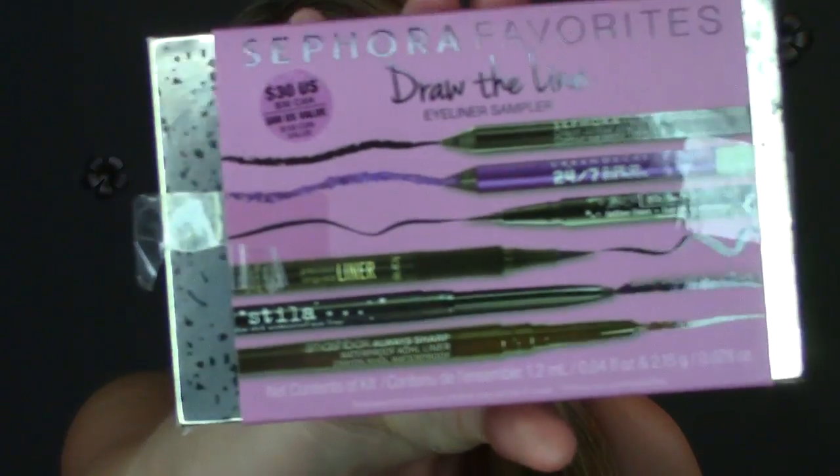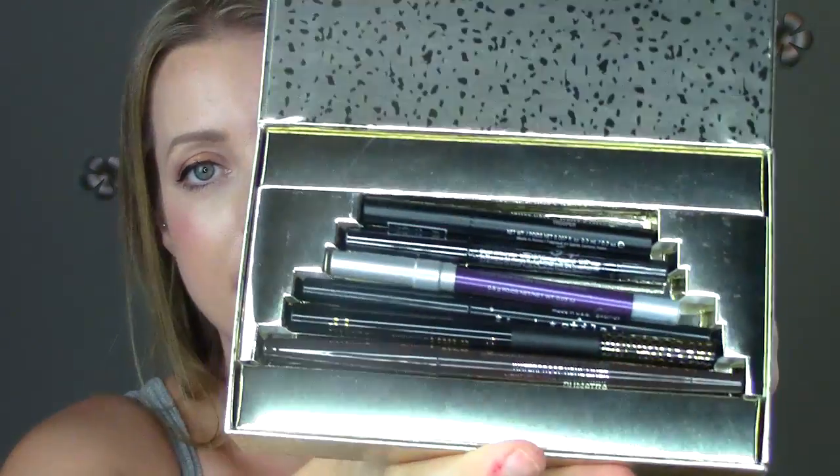I also got the Sephora Favorites Draw the Line eyeliner sampler. Opening it up — I'm not a huge fan of the packaging. It's like a pyramid and each eyeliner fits on its own level, but they don't stick in the case very well. There's a purple one from Urban Decay, a Sephora waterproof eyeliner, the Trooper tattoo liner from Kat Von D which is probably the reason I got this, a Stila smudge stick in black — I have this in brown and I like it — a Tarte precision liner, and a Smashbox brown waterproof liner.